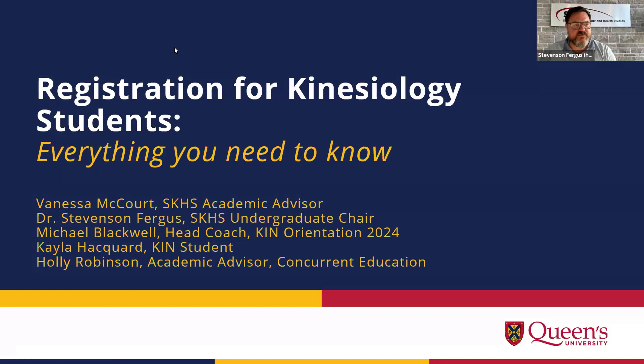Before I get started, I just want to have some of the other participants introduce themselves. Hi everybody, welcome and thank you for coming. My name is Vanessa McCourt. I am the academic advisor in the School of Kinesiology and Health Studies. A lot of the emails you've received so far have come from me, and I'm here to help present and let you know all there is to know about registering for your courses this year and to answer any questions you might have.